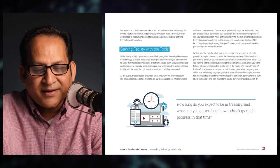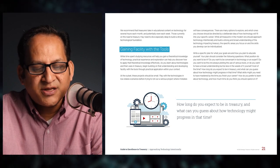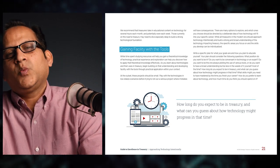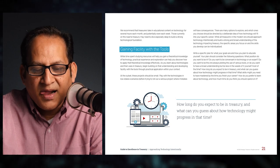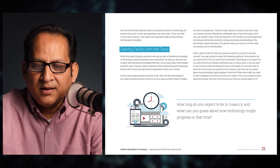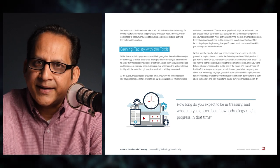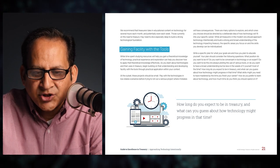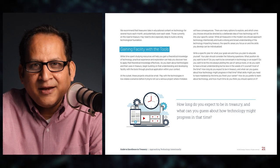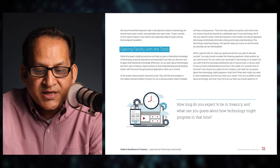Browse strategictreasurer.com and ctmfile.com for podcasts, articles, ebooks, analyst reports, webinars, survey reports, and more. We recommend that treasurers take in educational content on technology several hours each month — and potentially each week. Next, treasurers should gain facility with tools. Time spent studying resources will help you gain theoretical knowledge, but practical experience helps you discover how to apply that knowledge effectively. Begin with small, low-stakes projects before trying to roll out serious initiatives where mistakes will have consequences. Write a specific plan for your technology goals considering the following questions.